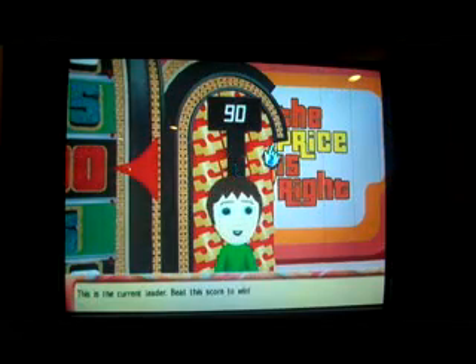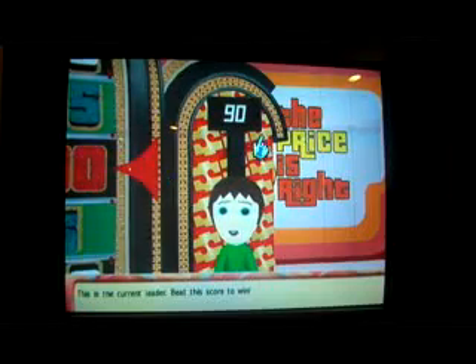Welcome to the Showcase Showdown. You'll spin the wheel — be careful though, this is the current leader. I have to beat 90! I'm going to have to spin it again because I got 20 cents. 75 would give me the win, but 55 is not a win. 55. Your total is still lower than the leader's. Sorry, you won't go to the Showcase.